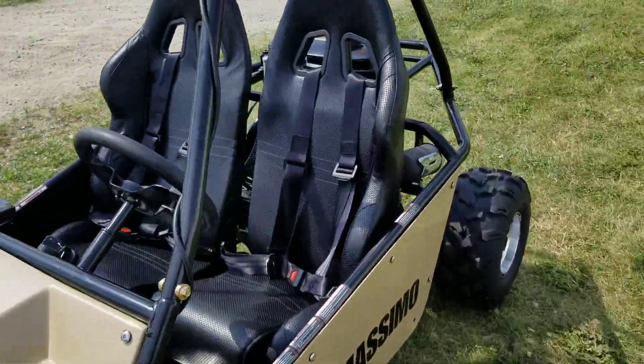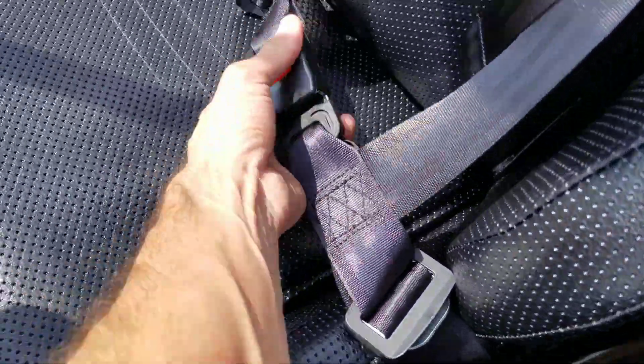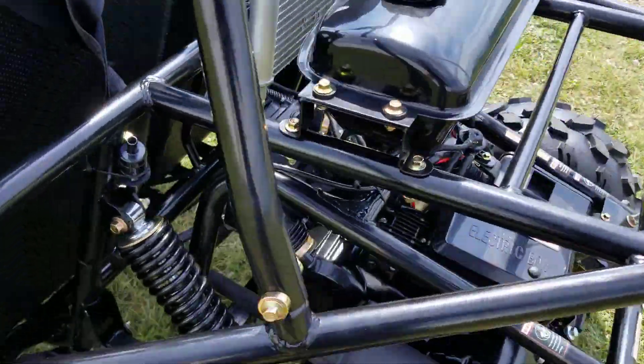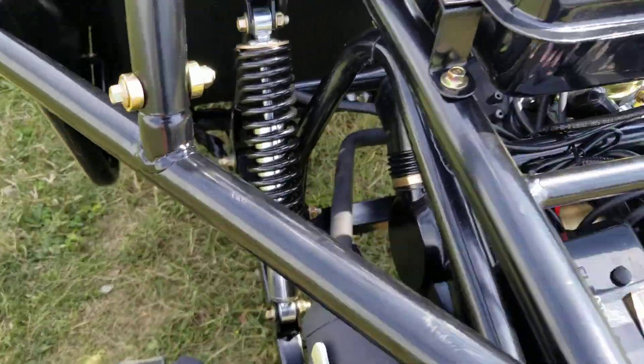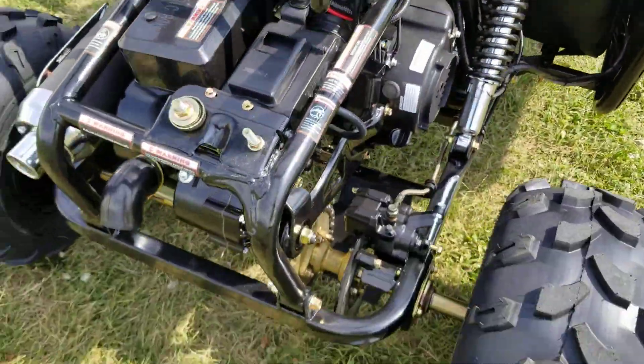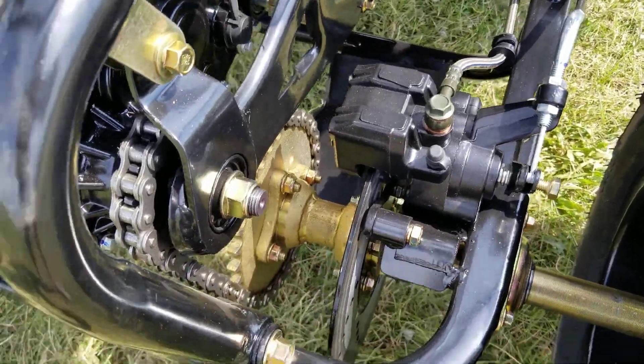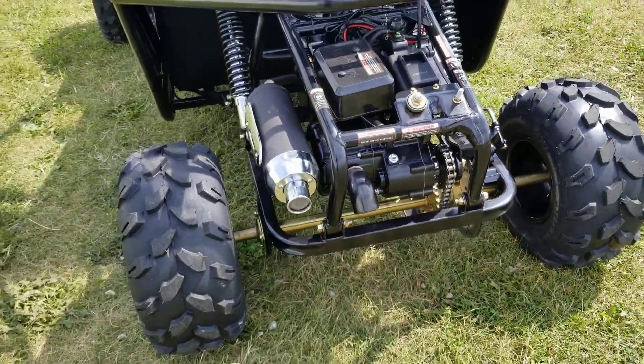You also have a five-point harness seat belt to keep you very safe. In the rear you've got dual shocks, as well as a disc brake and a real nice thick chain drive.